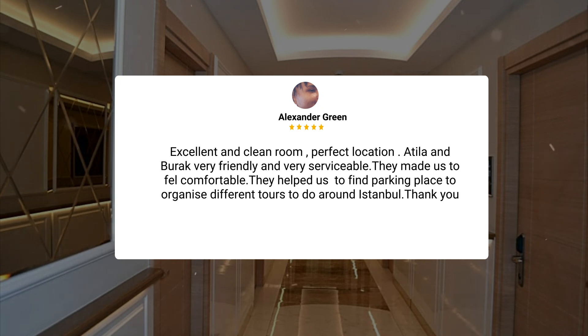Excellent and clean room. Perfect location. Attila and Burak were very friendly and very helpful. They made us feel comfortable and helped us find parking, and organized different tours around Istanbul.